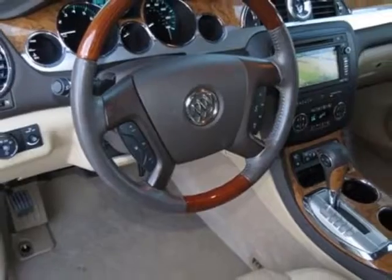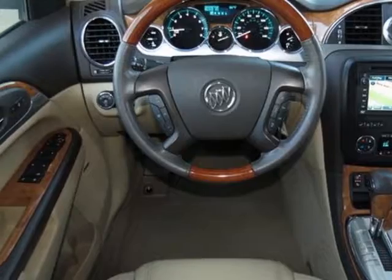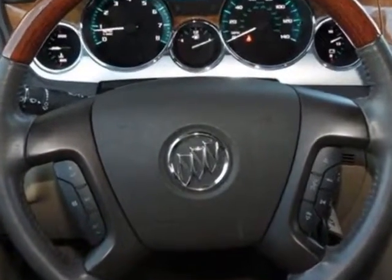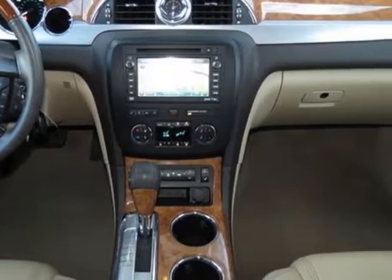Additional options for this vehicle include the 2XL Preferred Equipment Group, Cashmere with Cocoa Accents, Leather Seating Surfaces, White Diamond Tricoat, 7-passenger seating, power sunroof.